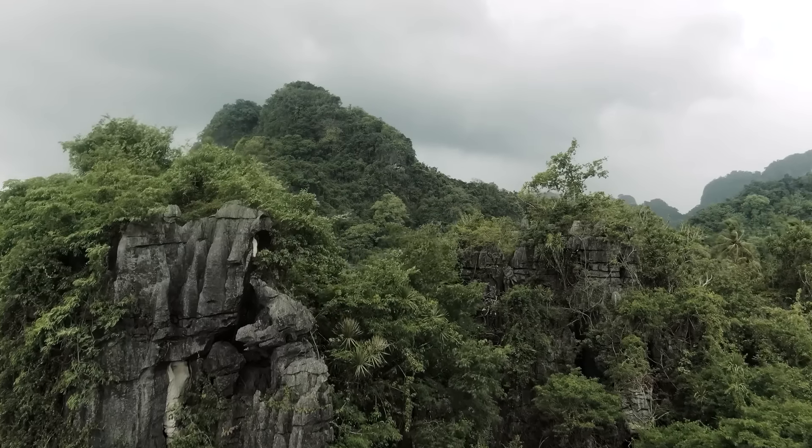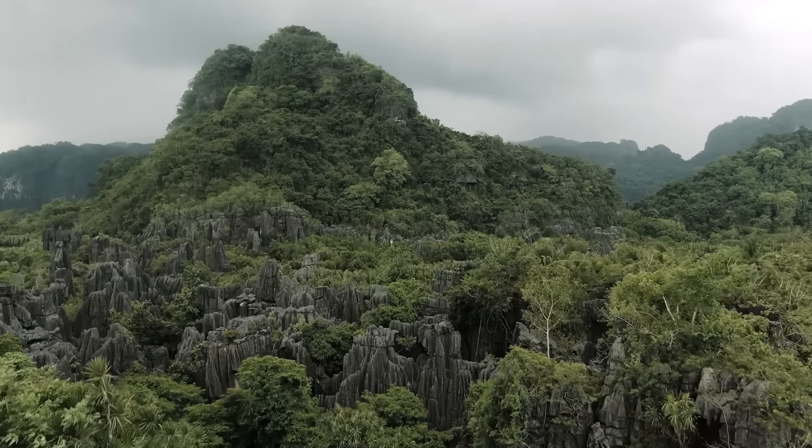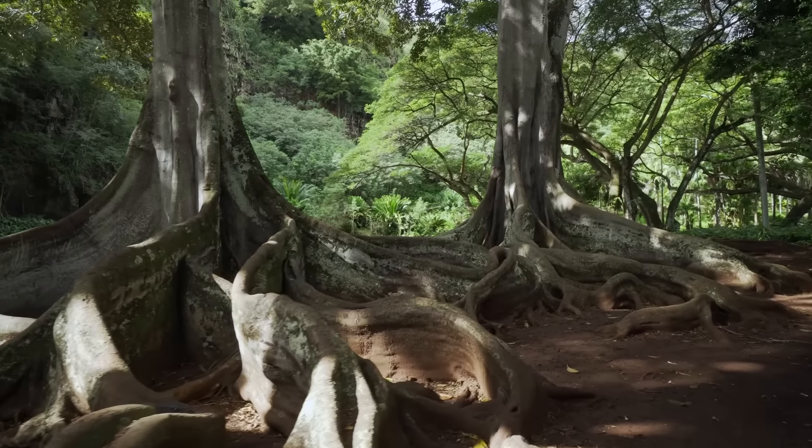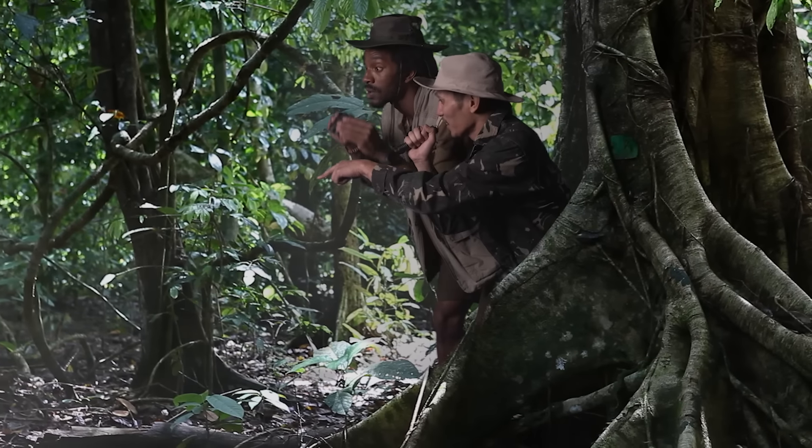We've been searching for years. We've heard talk of Raptors, but it's all felt like rumors at best. After 13 generations of searching, it's today where we finally found a Raptor.